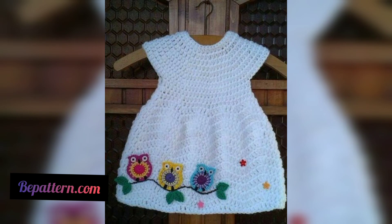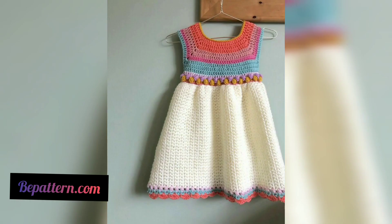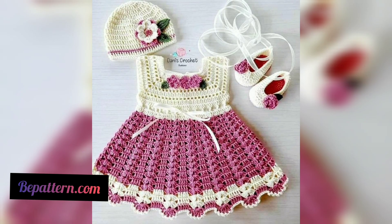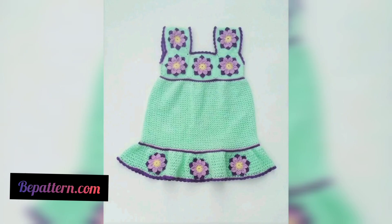Visit my channel shop at bpattern creation — the link is below in the description box. You can download PDF files from the website. I hope you love these designs and enjoy the ideas. Please subscribe to my channel so you will receive new notifications and updates related to crochet designs and ideas.